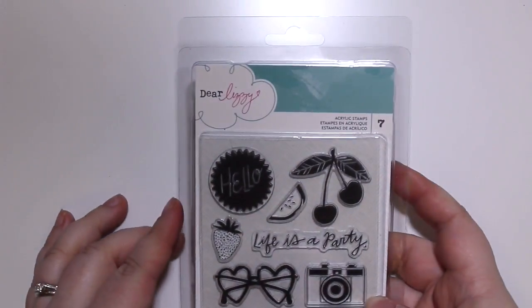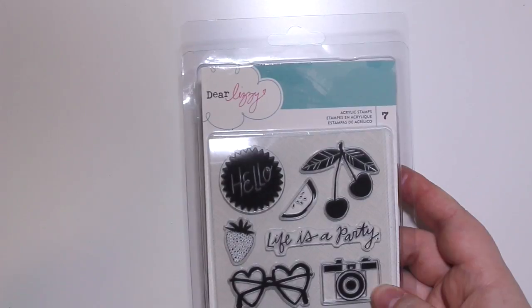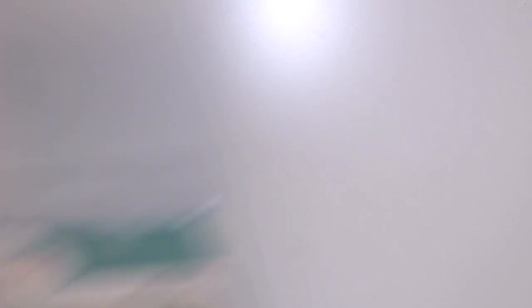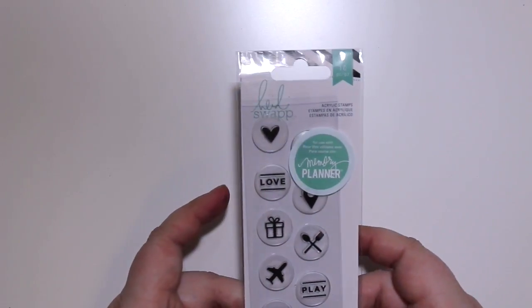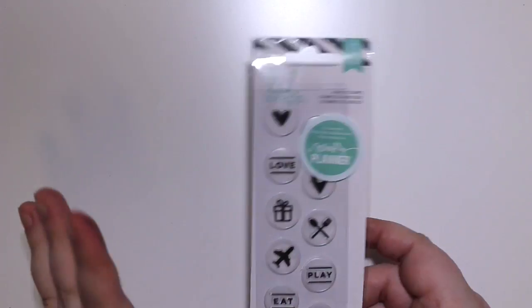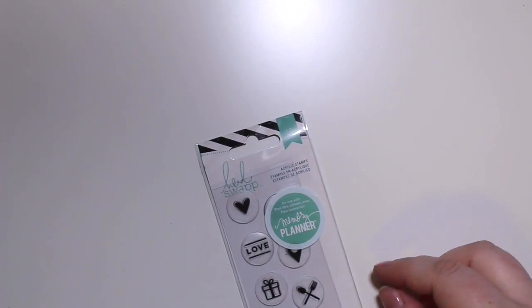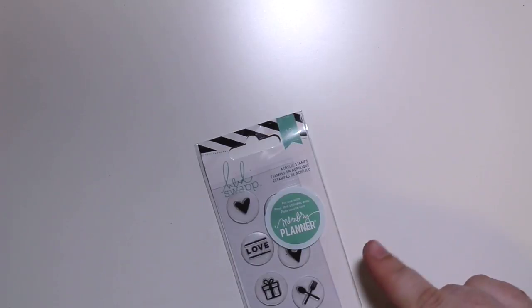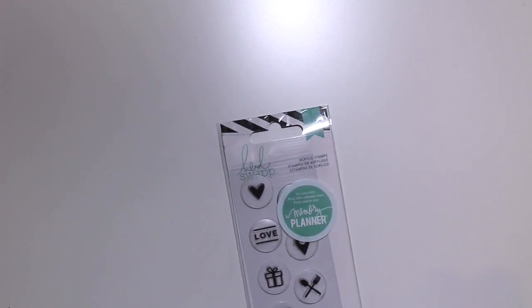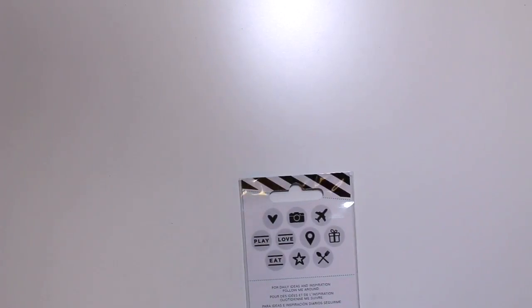I also got two sets of stamps. The Dear Lizzie one has seven acrylic stamps - the camera and heart glasses are adorable. The other stamp set has a unique shape - they're circular, which you press onto the acrylic block, with the stamp on the other side. I've never seen them shaped like that before. It has generalized icons that planner girls would use.